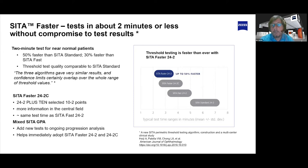The 24-2C was released about a year ago, and it also runs on CETA Faster. It runs about the same amount of time as the 24-2 CETA Fast. Combined with all these innovations in the HFA-3, people are able to run faster and get patients through more quickly without sacrificing information, resulting in a lot of benefit to customers both before and during COVID.